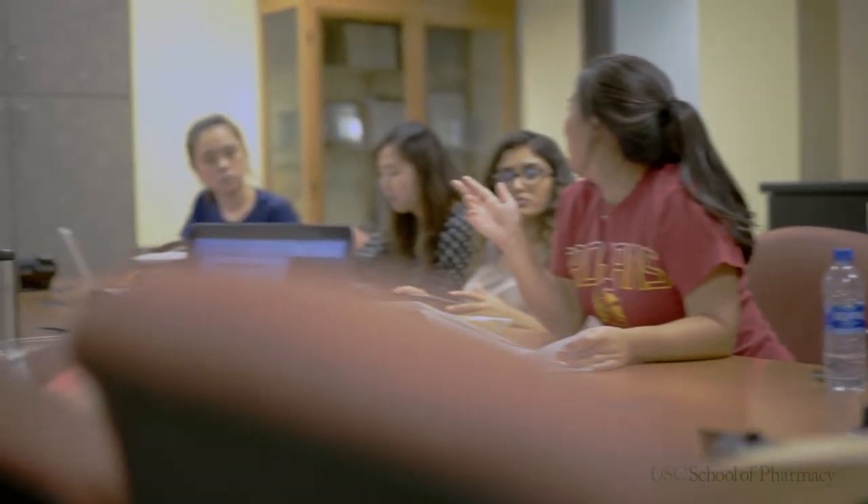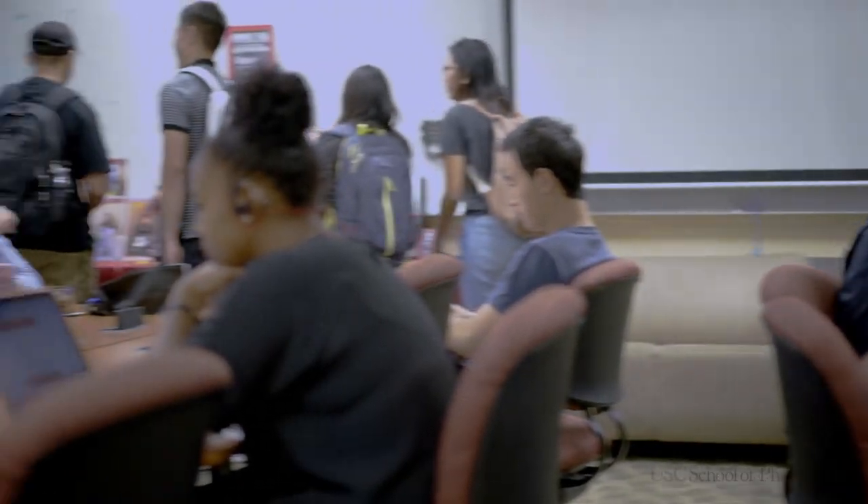Welcome to the study lounge. On the third floor of the pharmacy building is a study lounge dedicated specifically for pharmacy students. Here during your breaks, your lunches, or studying for finals, you'll always find people in here hanging out or studying, and you can always jump in on a study session.